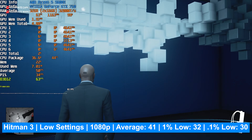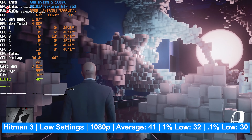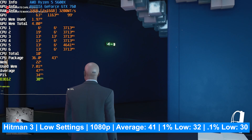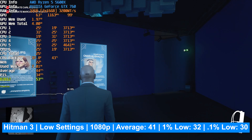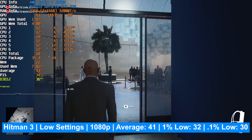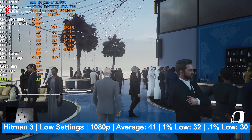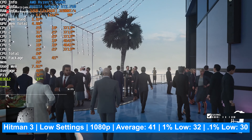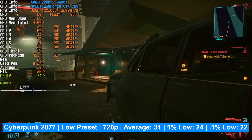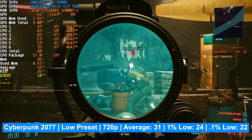Moving up to a more modern single-player game, Hitman 3 at 1080p on low settings on the Dubai level gave an average frame rate of 41, a 1% low of 32, and a 0.1% low of 30. This is a playable experience, though dropping to 900p could give more breathing room above 30 FPS. Since Hitman 3 isn't a fast-paced game, averaging around 40 FPS is acceptable for this card.